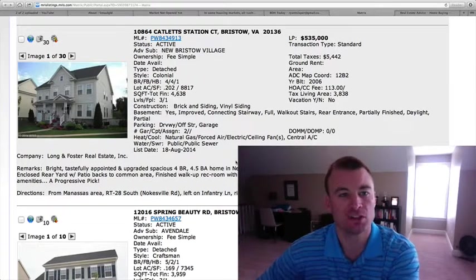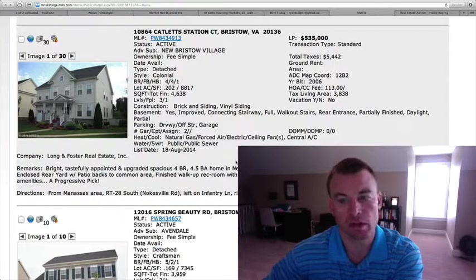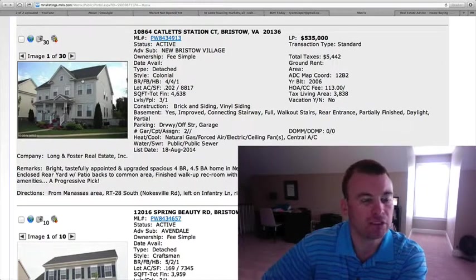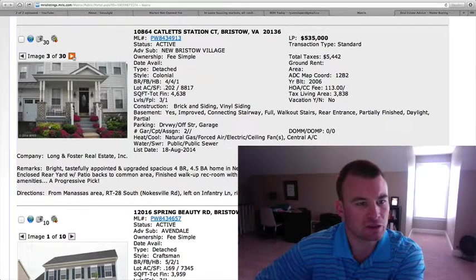The first one: 10864 Catlett Station Court in New Bristow Village, $535,000. Four bedrooms, four and a half baths, a little under a quarter acre lot, 4,638 square feet. Vinyl siding on the exterior. We have a two-car garage, hardwood floors, stainless appliances, granite countertops.